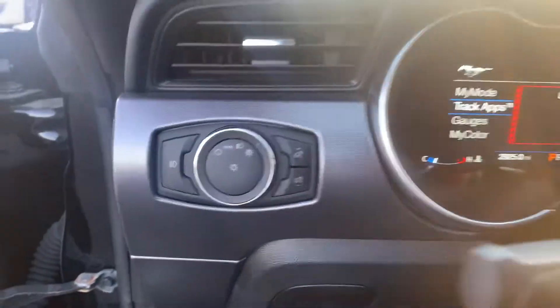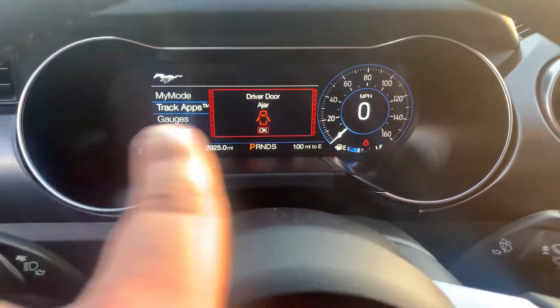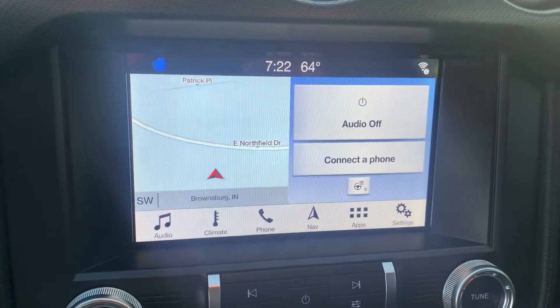It has power windows and locks, leather seating, and automatic headlights. It does have the adjustable cluster so you can change the color of the gauges and whatnot. It also has cruise control, Bluetooth with voice command, and an 8-inch touchscreen with navigation.